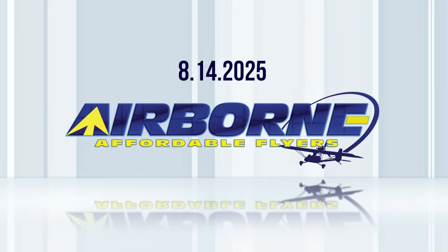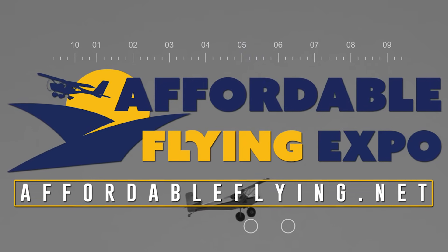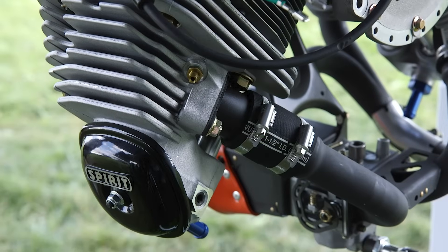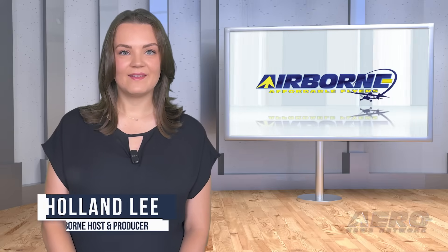Coming up on today's episode of Airborne Affordable Flyers: final details for the Affordable Flying Expo released, the long-awaited Vans RV-15 kit enters production, and the Spirit V2. I'm your host Holland Lee. Welcome to Airborne Affordable Flyers, our programming designed to help you get and stay in aviation as affordably as possible. Overseen by the editorial staff of the award-winning Sport Plane Resource Guide, we're here to help you enjoy flying to the utmost. Let's get into today's stories.